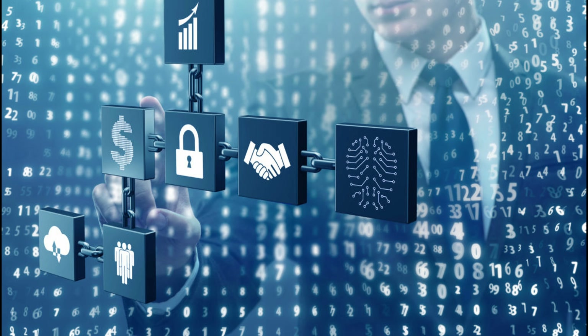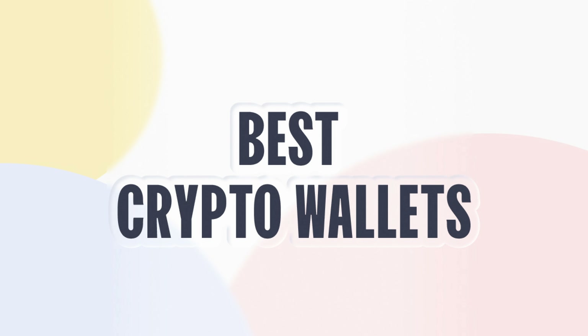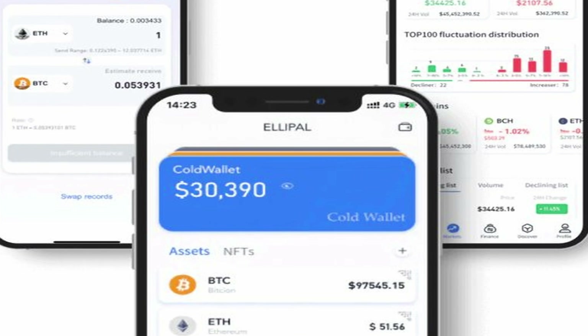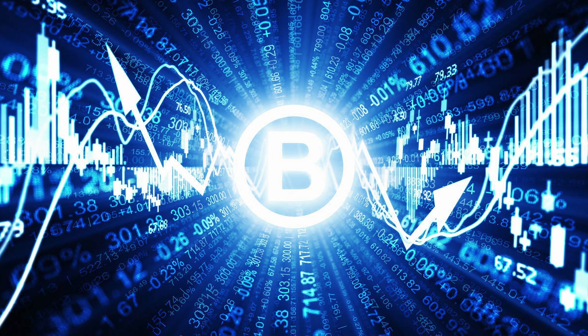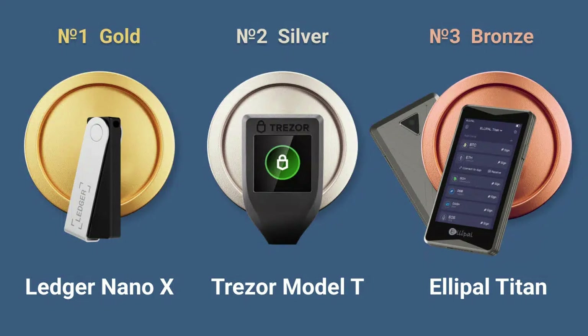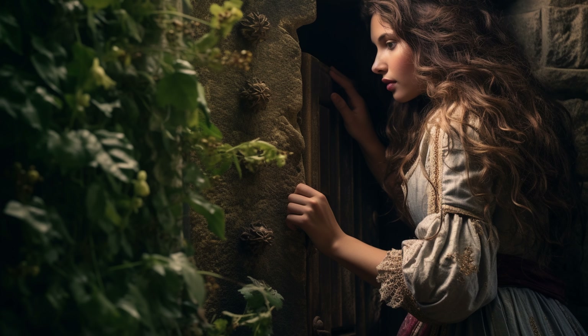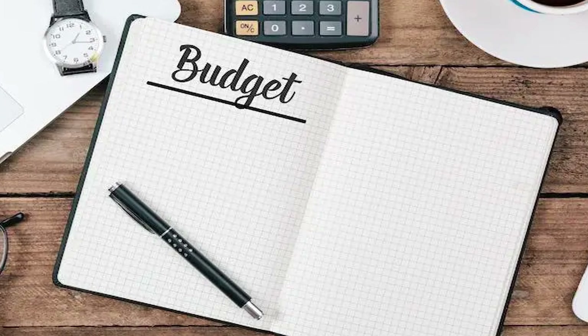Each of these wallets offers a unique blend of security features and usability. The right one for you hinges on your specific needs, the diversity of your portfolio, and your preference in user experience. With the right cold storage wallet, you're not only a participant in the realm of cryptocurrencies but a secured and empowered player.